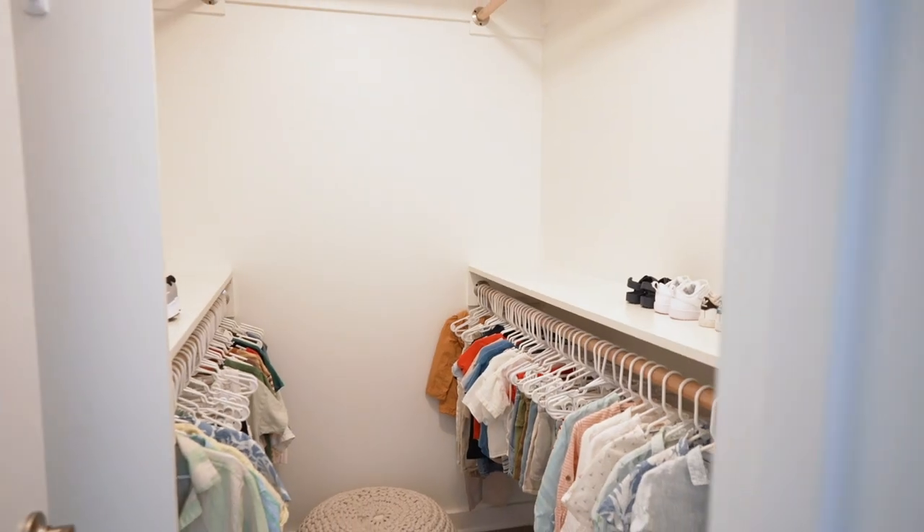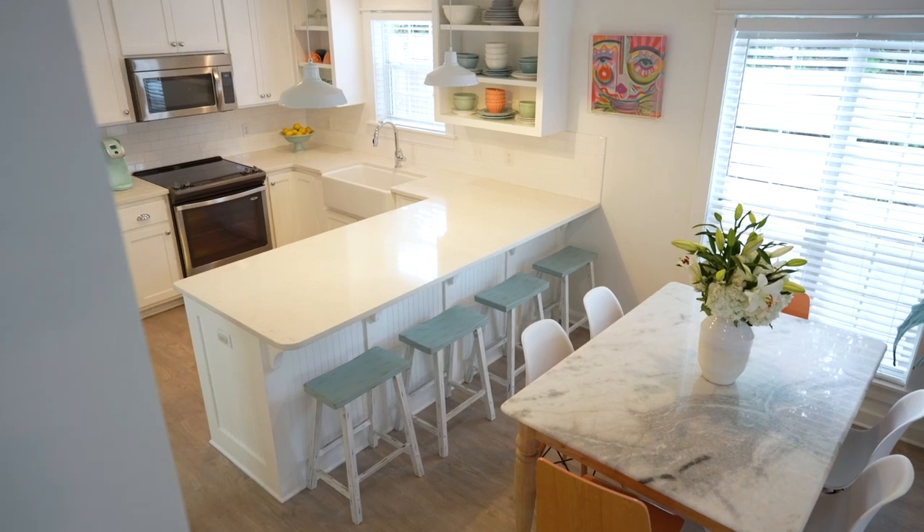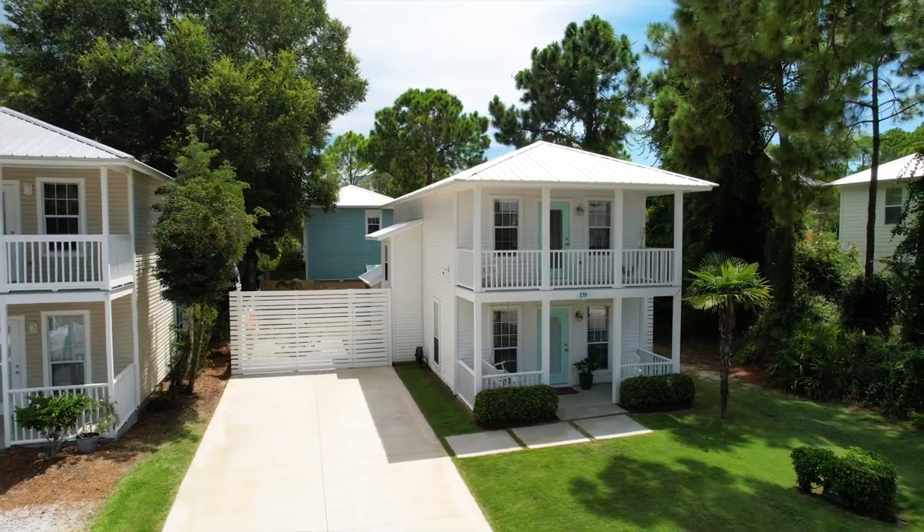This home can be a great rental property or permanent residence, with rental projections of $55,000 to $62,000 a year.